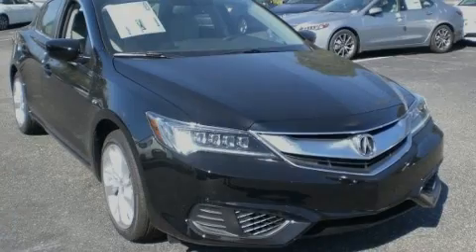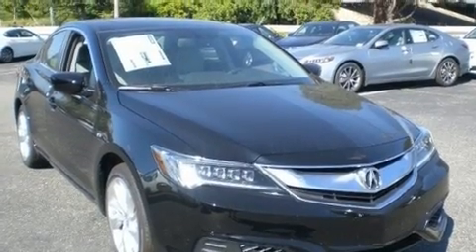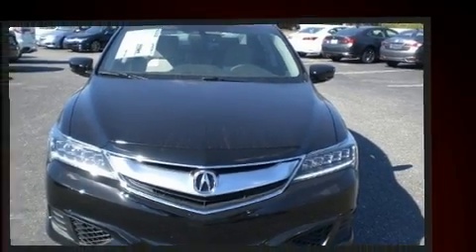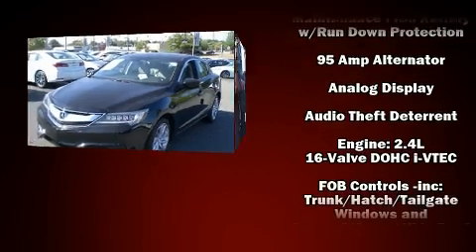Introducing the 2017 Acura ILX. This four-door sedan stands out among competitors in its class. All of the premium features expected of an Acura are offered, including heated seats, power door mirrors, and much more.